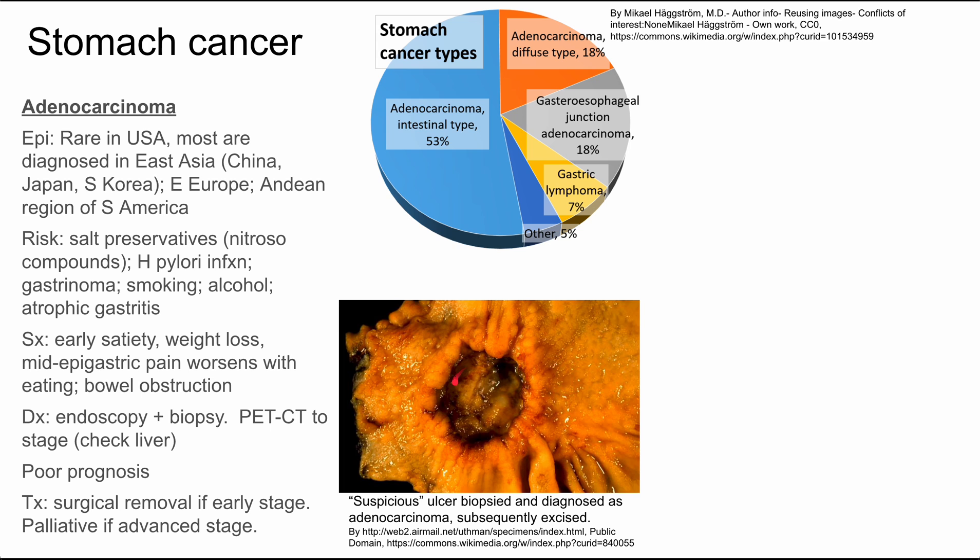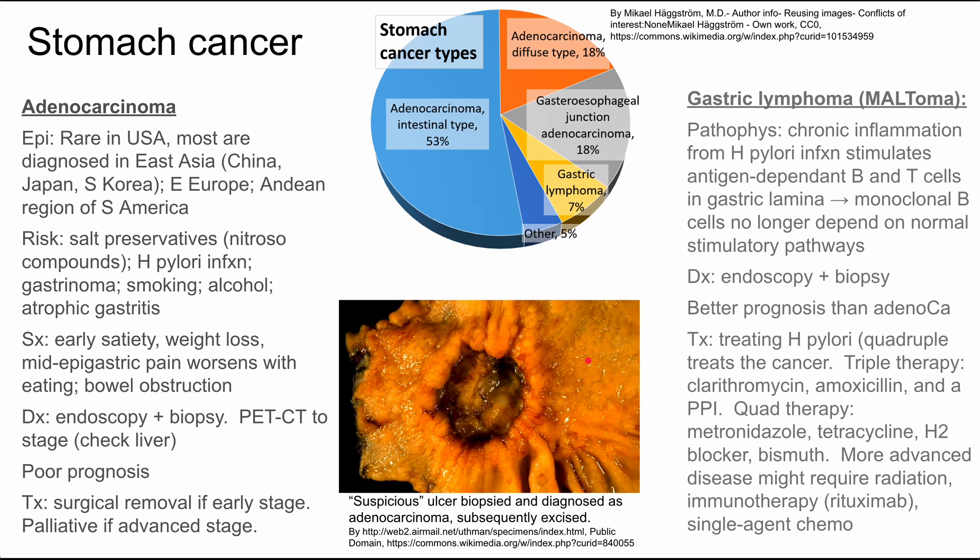Here's a pathology sample of adenocarcinoma of the stomach. Next is gastric lymphoma, also called MALToma. The pathophysiology here is chronic inflammation from H. pylori infection that stimulates antigen-dependent B and T cells in the gastric lamina. This results in monoclonal B cells no longer depending on the normal stimulatory pathways in the body — that's what causes gastric lymphoma.